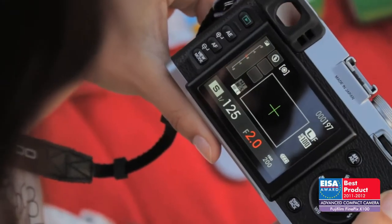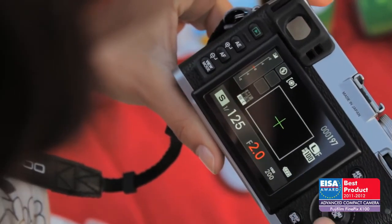It has an innovative new hybrid optical and electronic viewfinder. For those reasons, it has won an ISA Award.